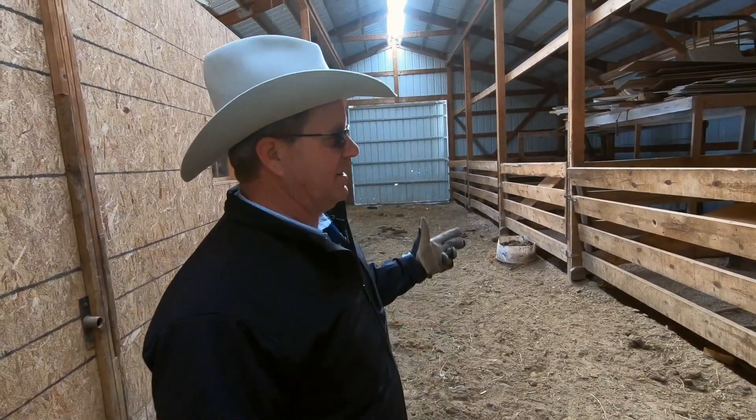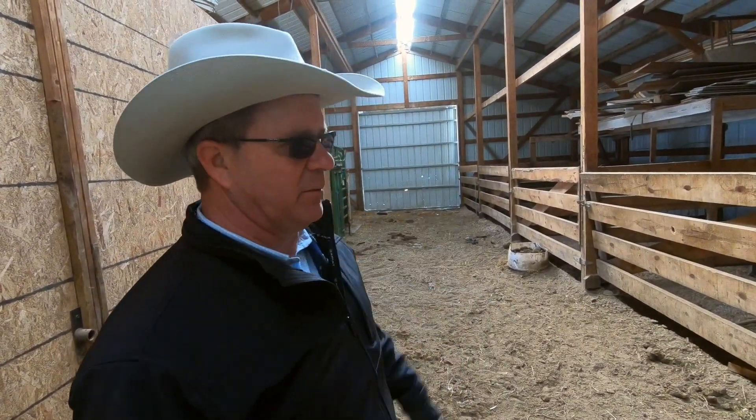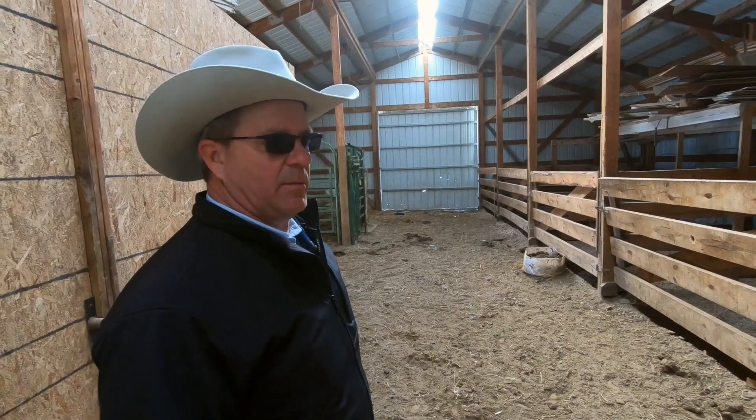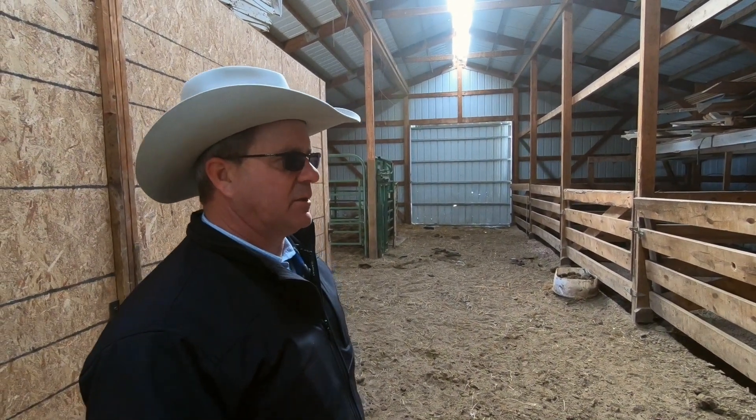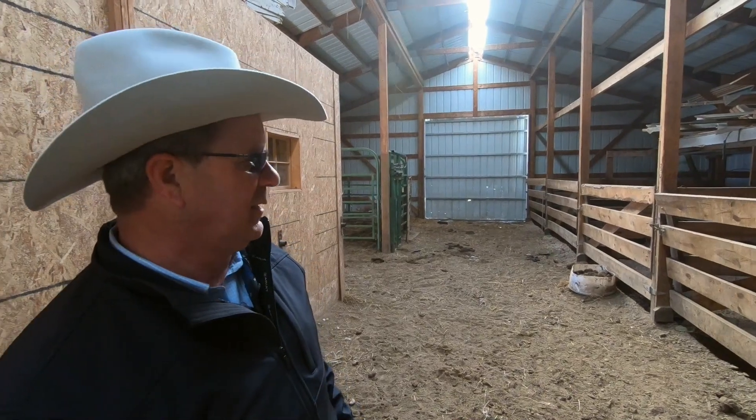We're in the calving barn here, set up to mother the cows with the babies in inclement weather. We try not to come in the barn, but of course if mother nature throws us a little cold weather and snow and somebody's calving and needing a little assistance, it's just nice to have the facility to do it.